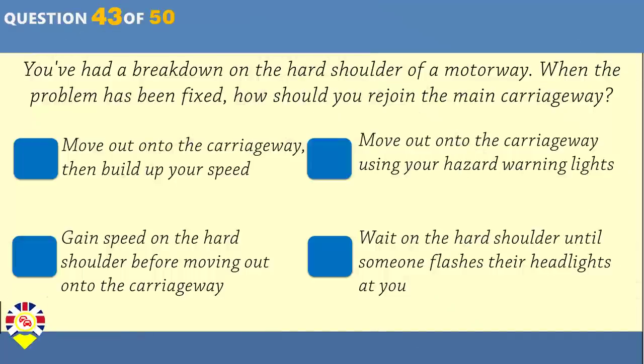You've had a breakdown on the hard shoulder of a motorway. When the problem has been fixed, how should you rejoin the main carriageway? Move out onto the carriageway, then build up your speed. Move out onto the carriageway using your hazard warning lights. Gain speed on the hard shoulder before moving out onto the carriageway. Wait on the hard shoulder until someone flashes their headlights at you.